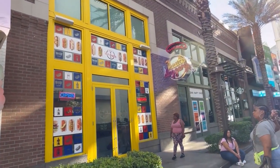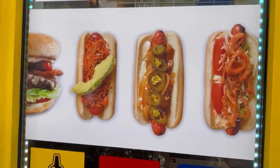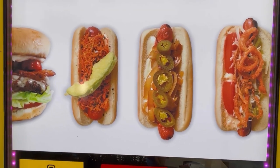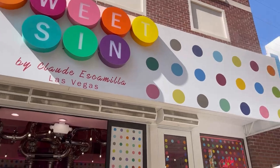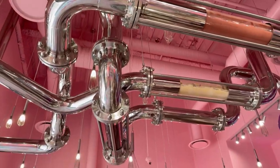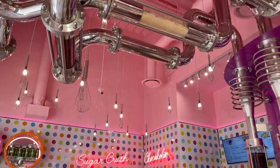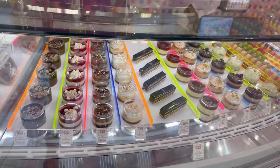Next door to Gordon Ramsay's is Hot Doggery, a gourmet hot dog joint. While we haven't eaten here, we have noticed that it stays pretty busy. And last, but certainly not least, is Sweet Sin, which, as the name implies, is geared toward those visitors with a sweet tooth. However, they do have salads, sandwiches, and paninis.